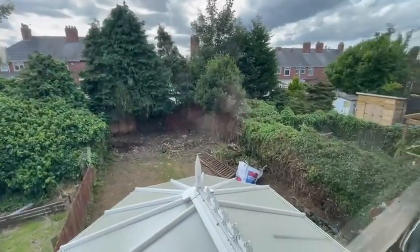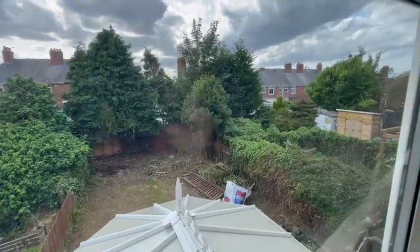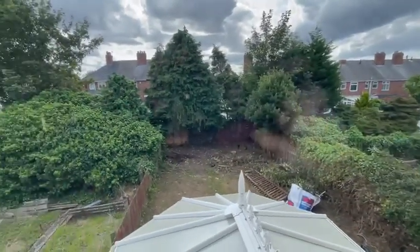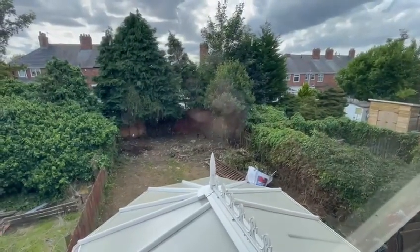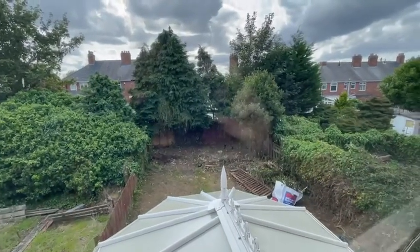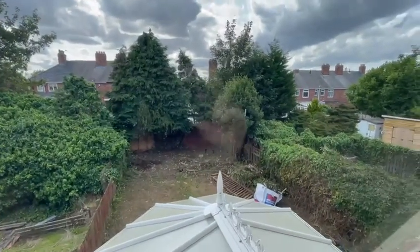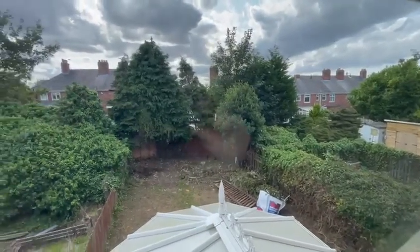As you can see, the outside rear garden has now been trimmed out and stripped of all the material. It was a phenomenal amount of rubbish that needed to be taken away — a lot of work went into that.